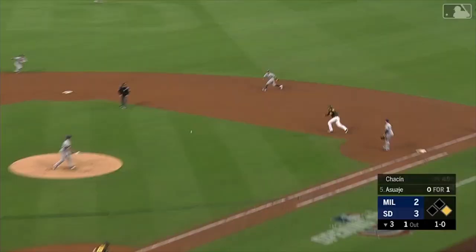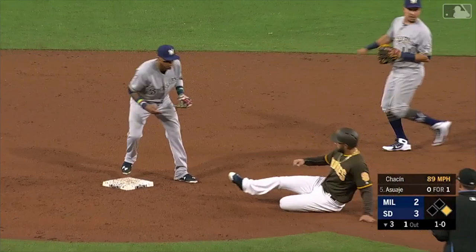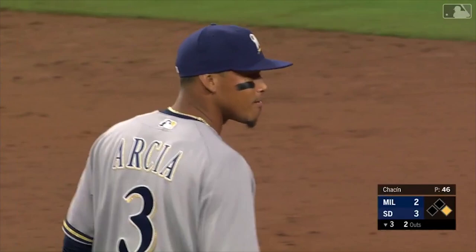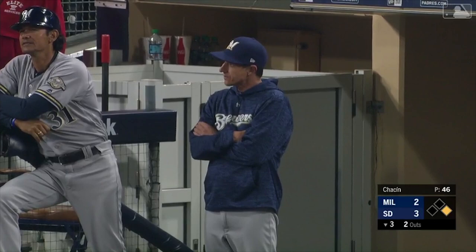On the ground, chance to turn it — Perez to Arcia. There were two outs, they did need to turn it. Arcia didn't know how many outs there were. It's way better if I'm the one who's wrong than Arcia. That is a mistake — walk, strikeout, ground ball, should have been a double play.